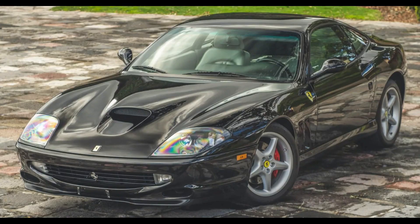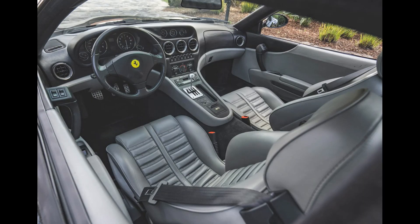A Nero 10,000-kilometer 1999 550 Maranello sold for $201,000. Another closeted car and yet another fair sale.